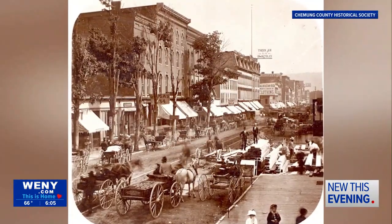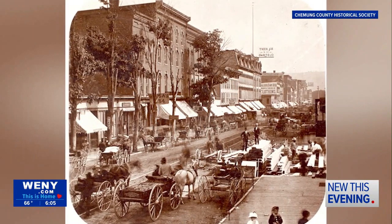Originally, the roads in the city were just dirt roads. And the problem with that is that every time it rained, they would turn to mud. And even when they were dry, they would just kick up a lot of dust.